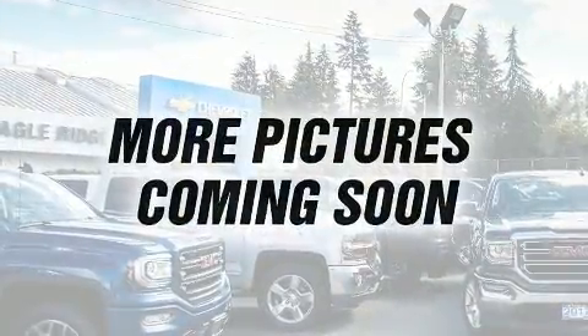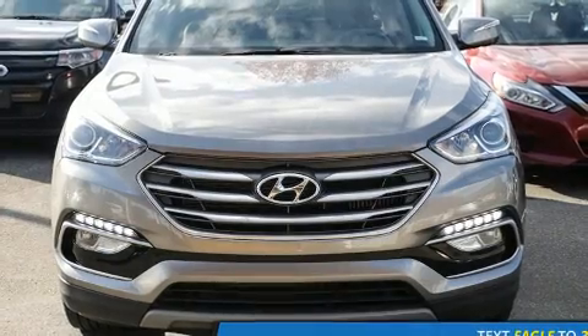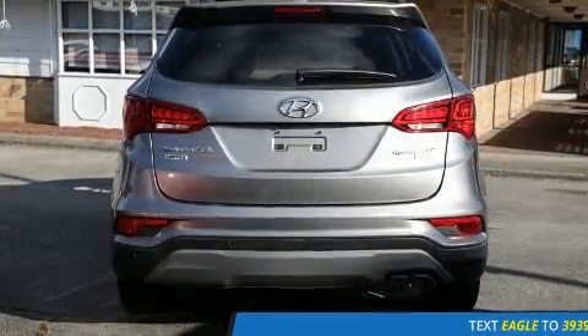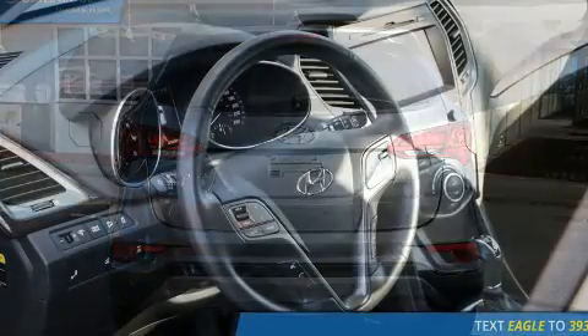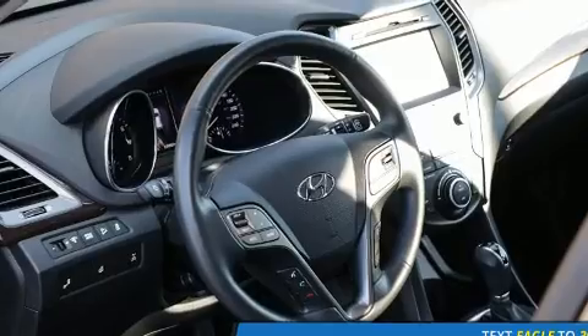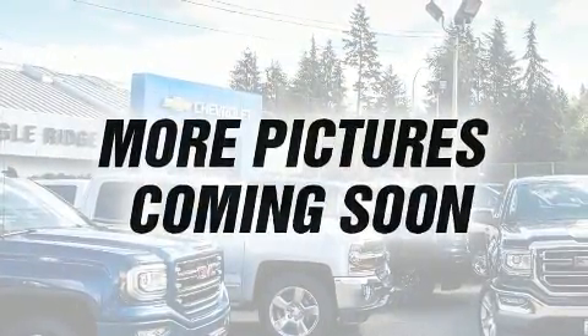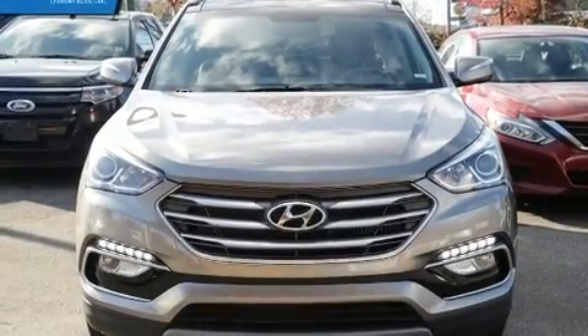It includes leather upholstery, a tachometer, variably intermittent wipers, a blind spot monitoring system, heated front and rear seats, and air conditioning. For drivers who enjoy the natural environment, a power moonroof allows an infusion of fresh air. You and your passengers will enjoy the stereo system, which includes a CD player with MP3 capability, steering wheel mounted audio controls, and six well-positioned speakers.